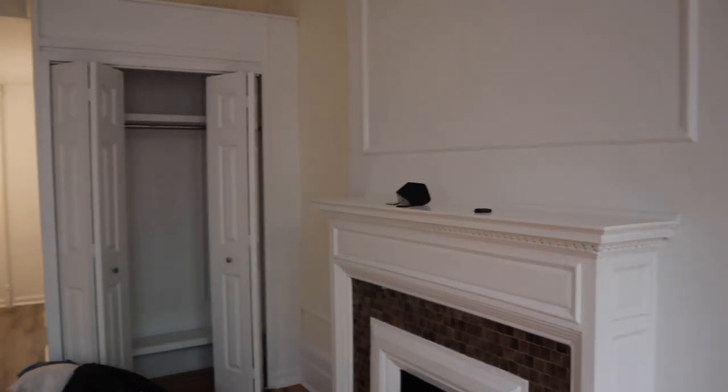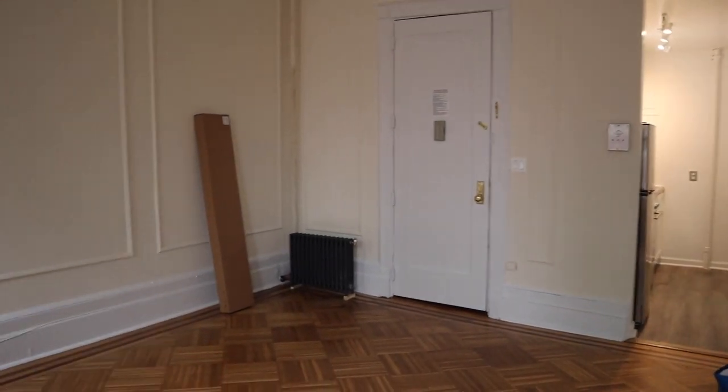My apartment is totally renovated. When I first saw it, it was kind of in shambles and now it looks so nice and beautiful. It's so cute — it's the perfect size for me. They built me this closet right here. This closet was not there when I saw it and I was like, can I get a closet? And they were like, sure. And they built me one.